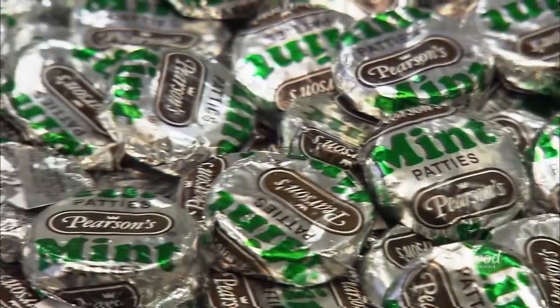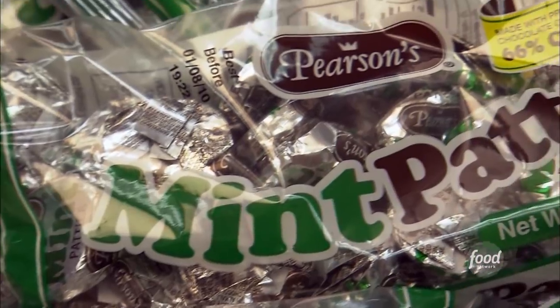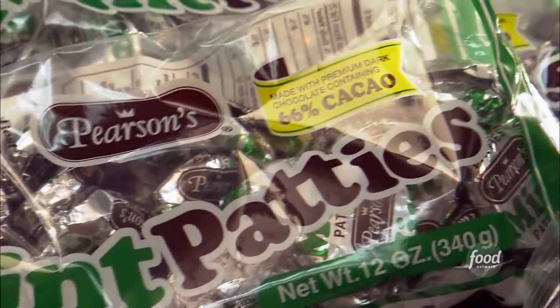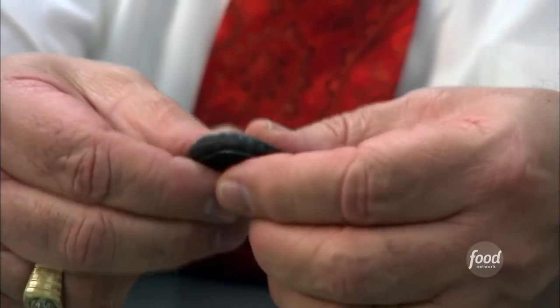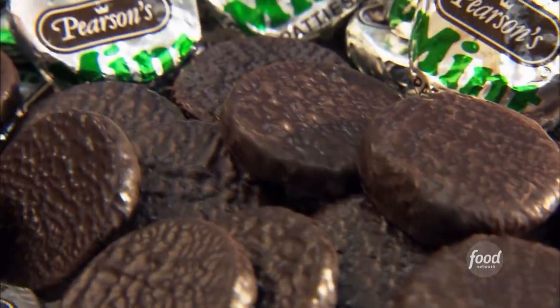They only cost a few cents and have lived next to cash registers for decades. When it comes to irresistible bite-sized sweets, none are more popular than the peppermint patty. Creamy, great chocolate, nice taste of mint, not overbearing.